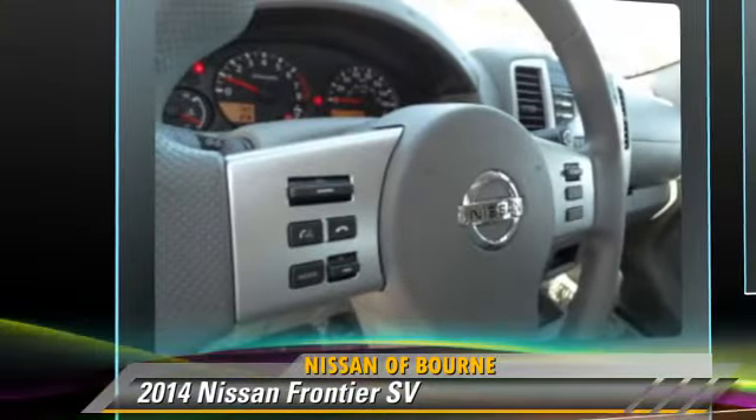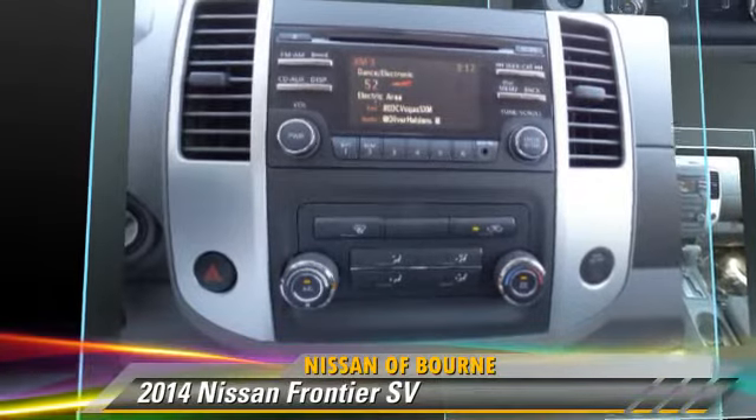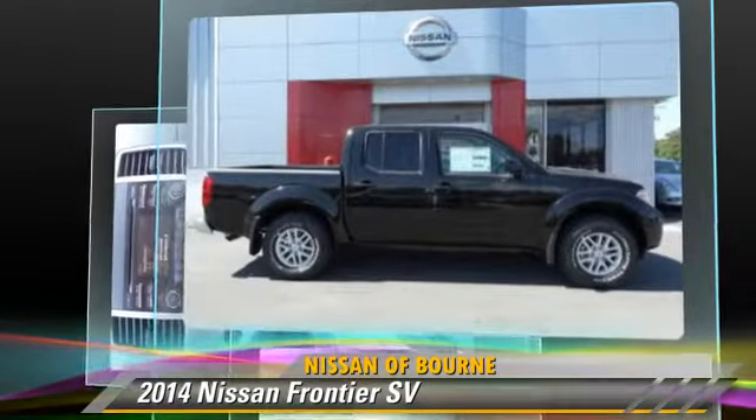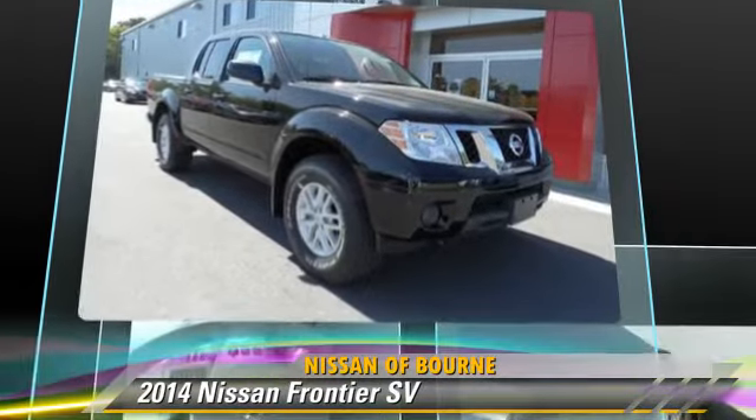This Nissan features a towing package, tilt wheel, and four-wheel drive. Safety features include side airbags, traction control, and ABS.